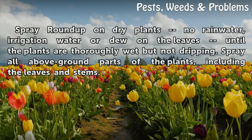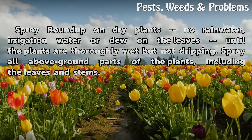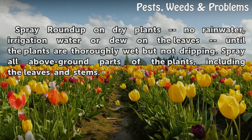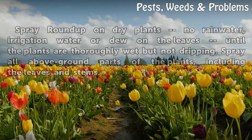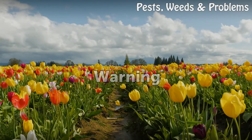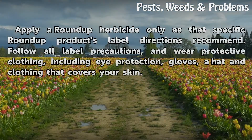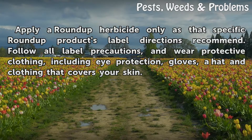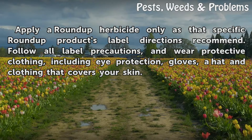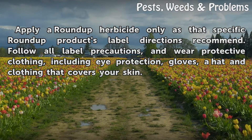Spray Roundup on dry plants — no rainwater, irrigation water, or dew on the leaves — until the plants are thoroughly wet but not dripping. Spray all above-ground parts of the plants, including the leaves and stems. Apply a Roundup herbicide only as that specific Roundup product's label directions recommend. Follow all label precautions and wear protective clothing, including eye protection, gloves, a hat, and clothing that covers your skin.